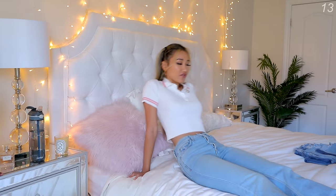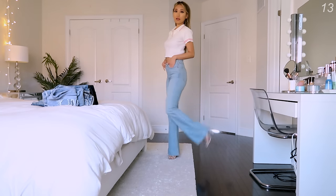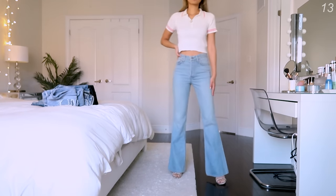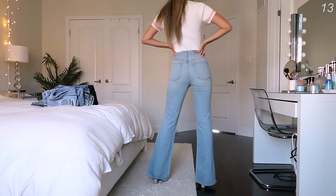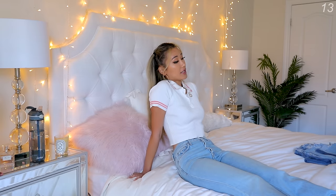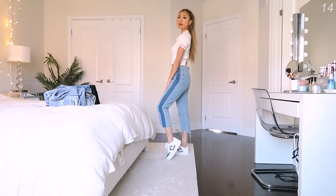I'm kind of on the fence about these jeans. They're also from Girlfriend Denim — the Nicole jeans. On the model it looks so good, and they do have a bigger flare to them than the rest of the jeans I showed earlier. But I don't know if I'm feeling it — the fabric is just way too tight, cinching in my waist so hard. Even though it makes my butt look so good, you really do need to wear them with heels to see the leg elongation. If you don't wear heels and don't want to be suffocated, then don't get these.